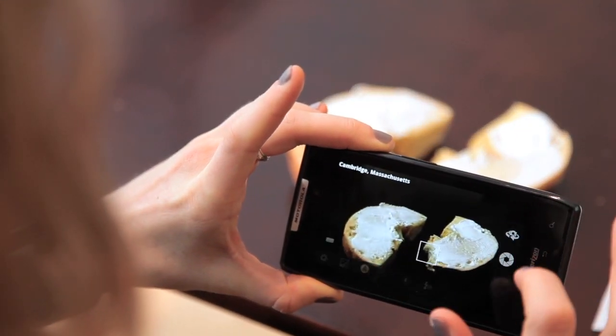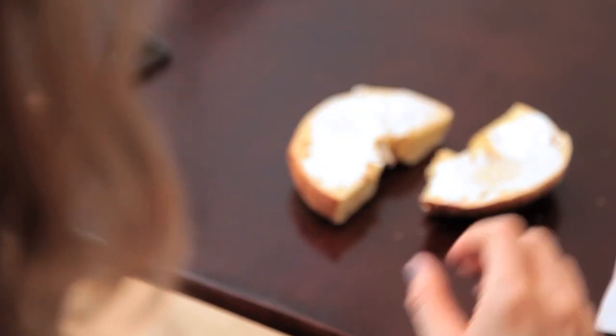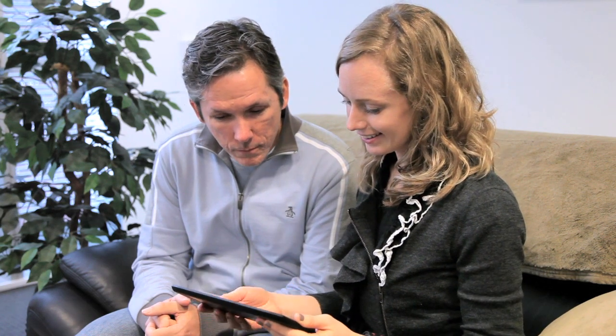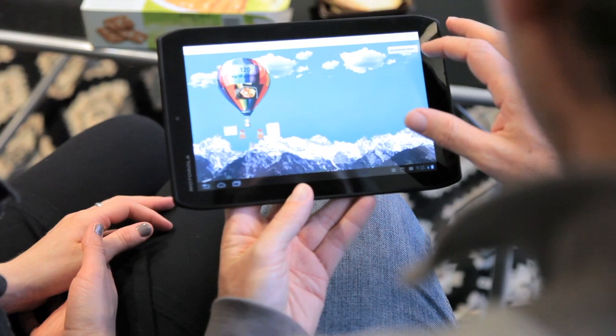Sarah's information synchronizes with her online personal health record so she can keep track of her progress and easily share it with her doctor. Now Sarah can make smarter choices and improve her condition. Glue Balloon is a diabetes logbook for the next generation.